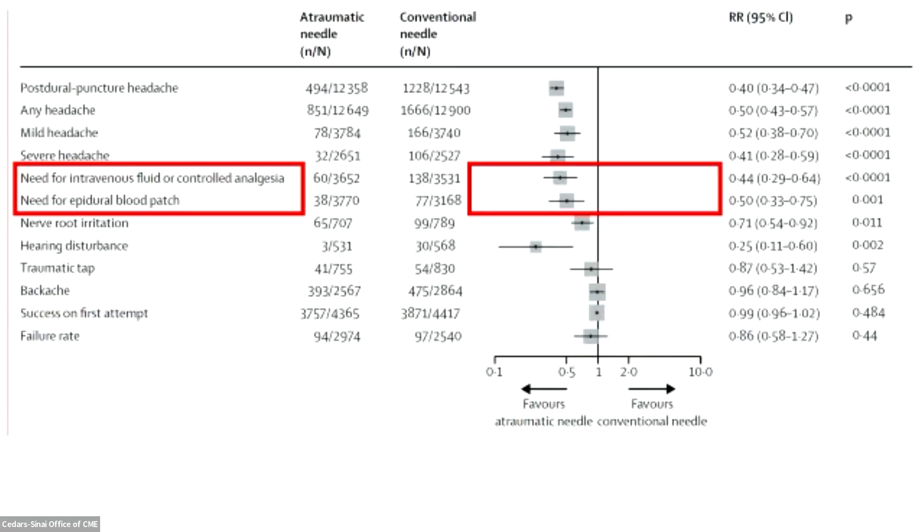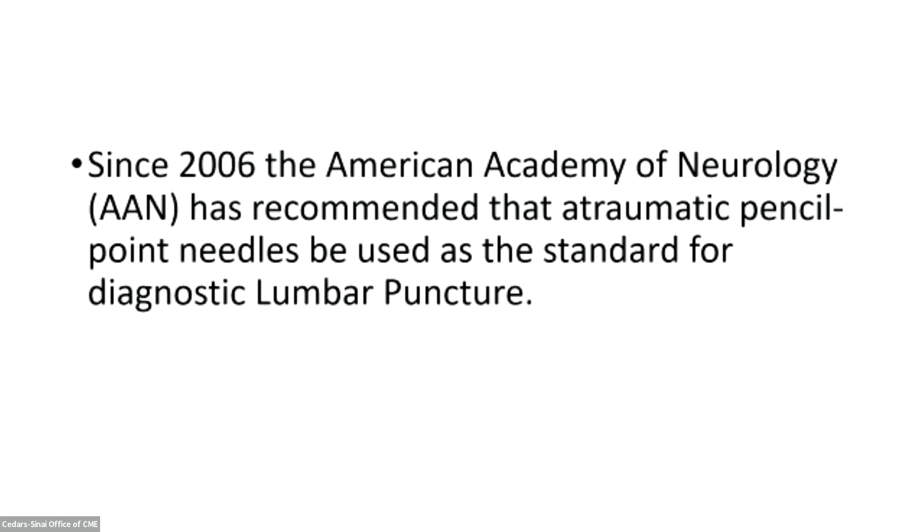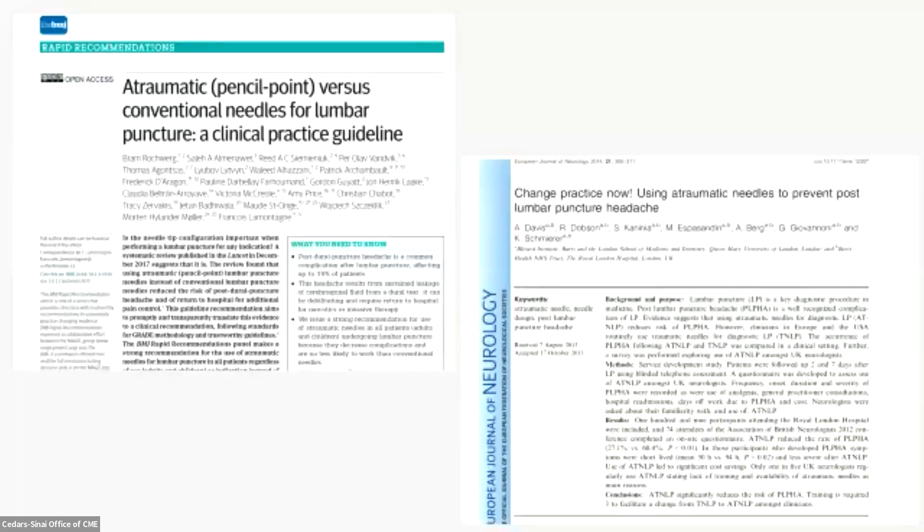Post-dural puncture headache is a preventable complication of choosing to use a conventional cutting needle, and limited data suggests acute post-dural puncture headache identifies risk of long-term complications. Since 2006, the American Academy of Neurology has recommended that atraumatic pencil point needles be used as the standard for diagnostic lumbar puncture. This has also been adopted in a clinical practice guideline published in the British Medical Journal and by the European Journal of Neurology, saying: change practice now. The people in this room should not be using conventional needles anymore — we know better, and we're dealing with patients whose dura is at risk.